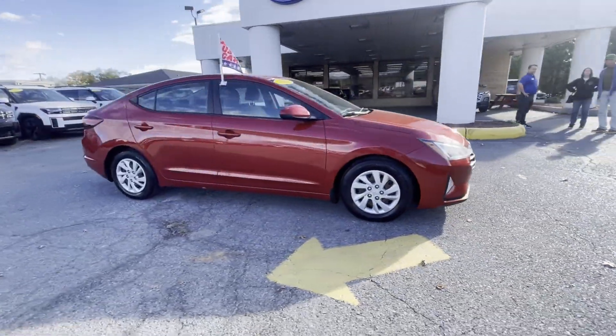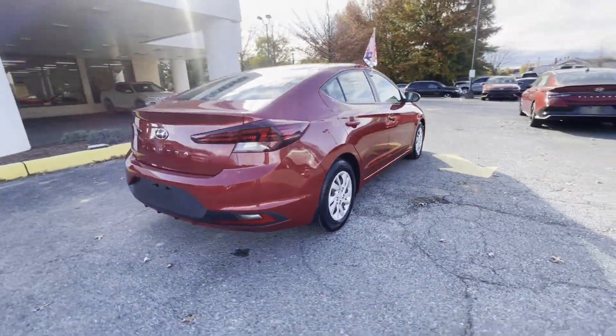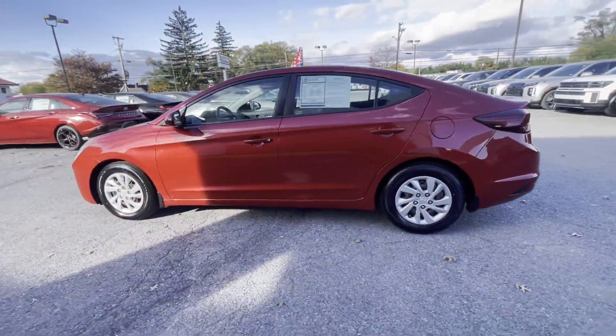2020 Hyundai Elantra. This sedan combines safety and comfort with style and performance. It's full of phenomenal features that any driver would appreciate,